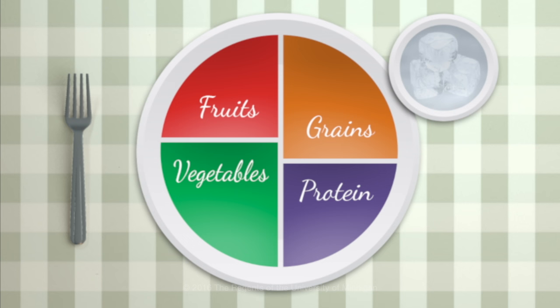First, let's worry about avoiding FODMAPs and just making sure you have something on your plate from each of these groups when you eat. That'll help to get you on the road toward a balanced diet.